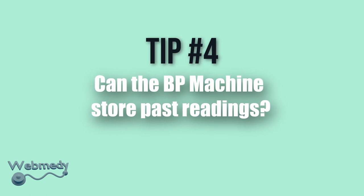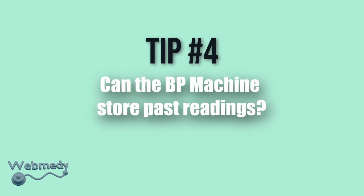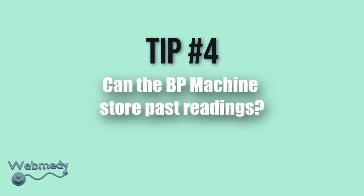Tip number 4: Can the BP machine store past readings? Many blood pressure monitors are equipped to store readings, even for multiple users. This feature is really helpful if one or more people in your house are suffering from hypertension.